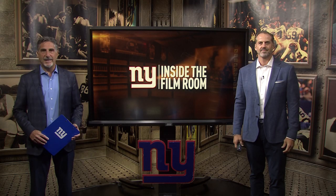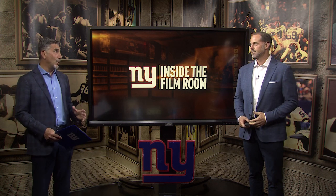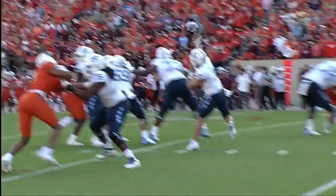Welcome to another edition of Inside the Film Room. Bob Papa with Super Bowl champion Sean O'Hara. We're going to go right in your wheelhouse — a little O-line play. Giants third-round draft pick out of the University of North Carolina, Joshua Izudu.